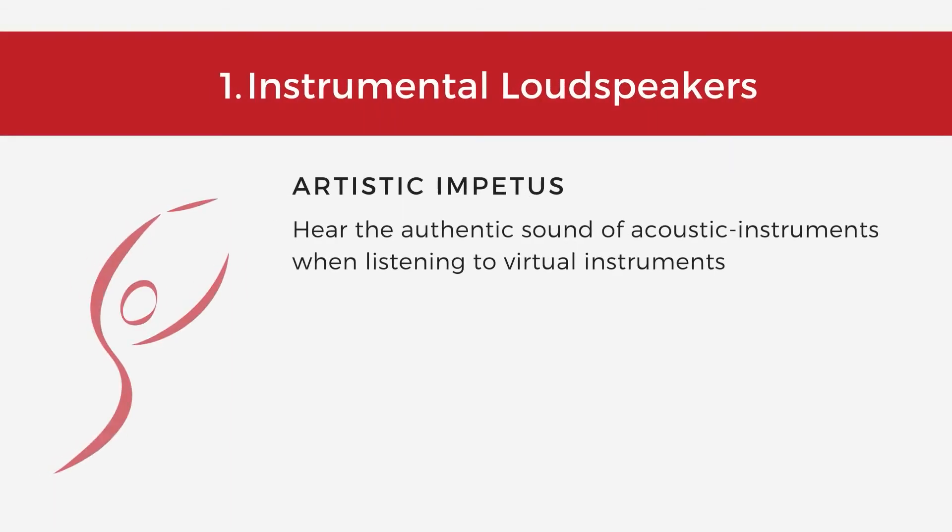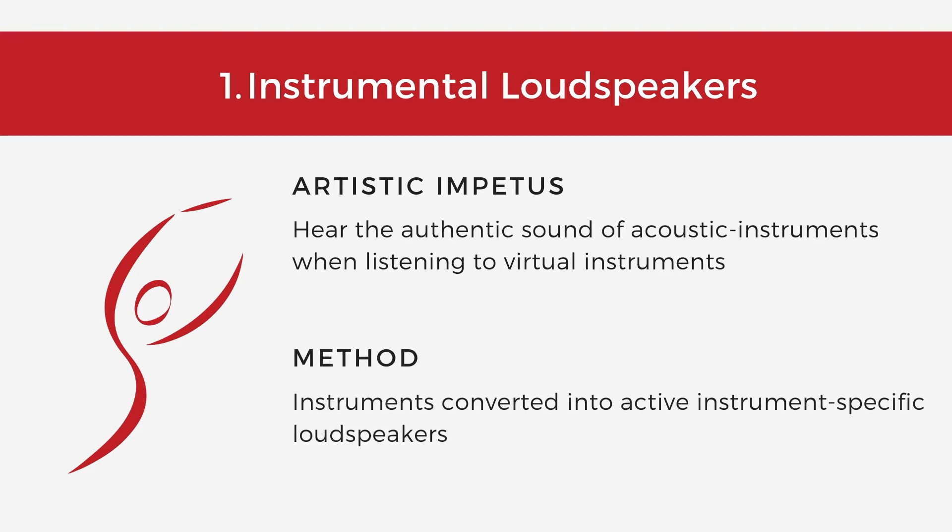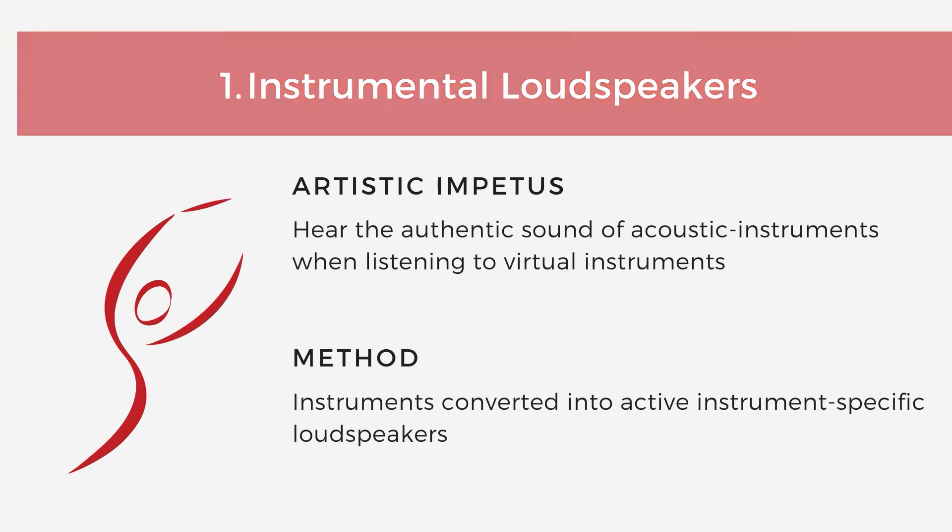The artistic impetus to use instrumental loudspeakers is for audiences to hear the authentic sound of acoustic instruments when listening to virtual instruments. We believe the best way to reproduce the sound of a violin is to use a violin. Consequently, we convert musical instruments into active, instrument-specific loudspeakers.